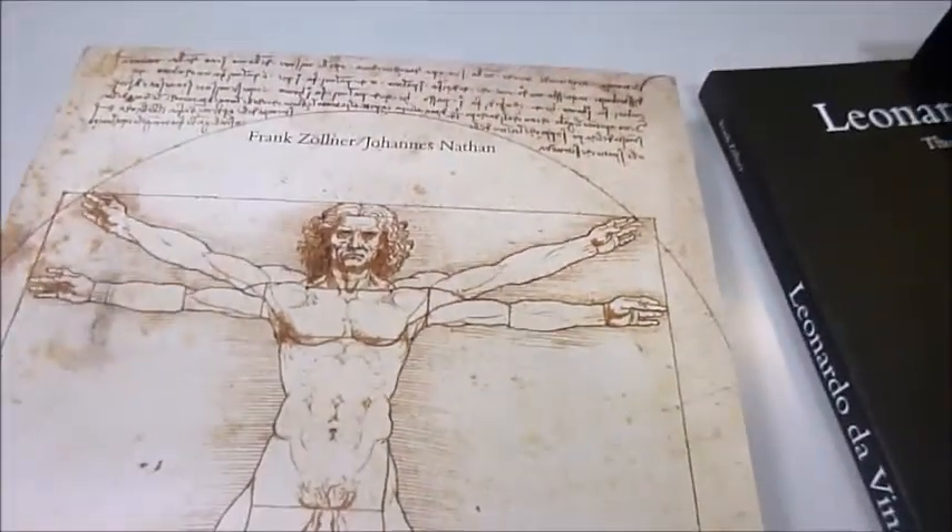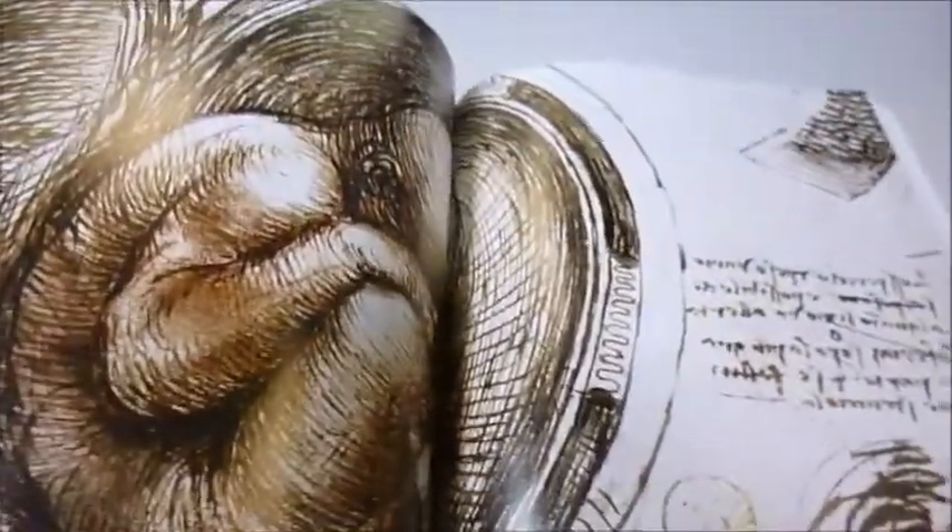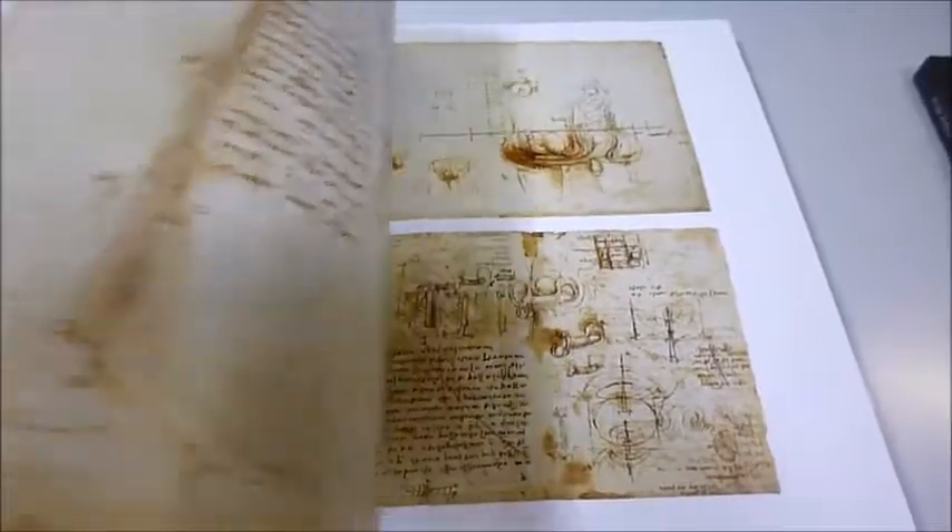Part 1 explores his life and work in 10 chapters, with the Annunciation and The Last Supper featured on large double-page spreads. Part 2 comprises a catalogue raisonné of Leonardo da Vinci's paintings, covering all the lost painted works, and includes text describing their states of preservation.